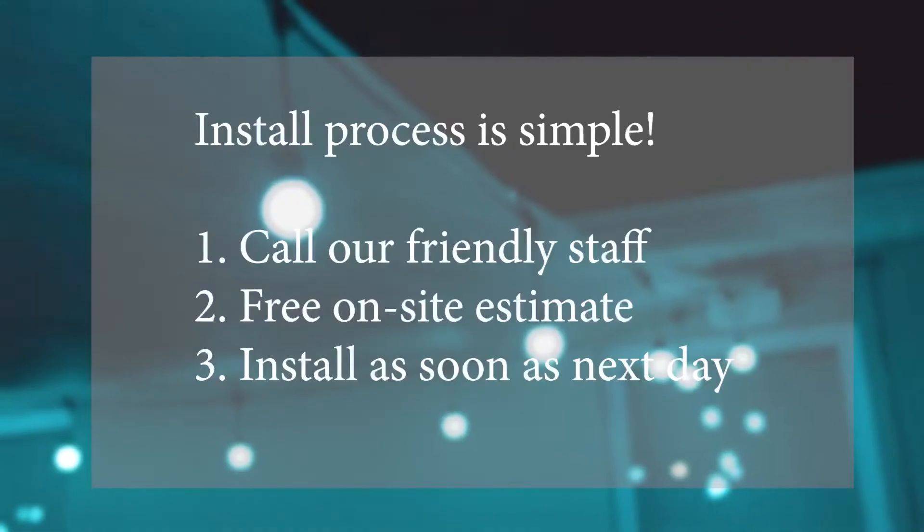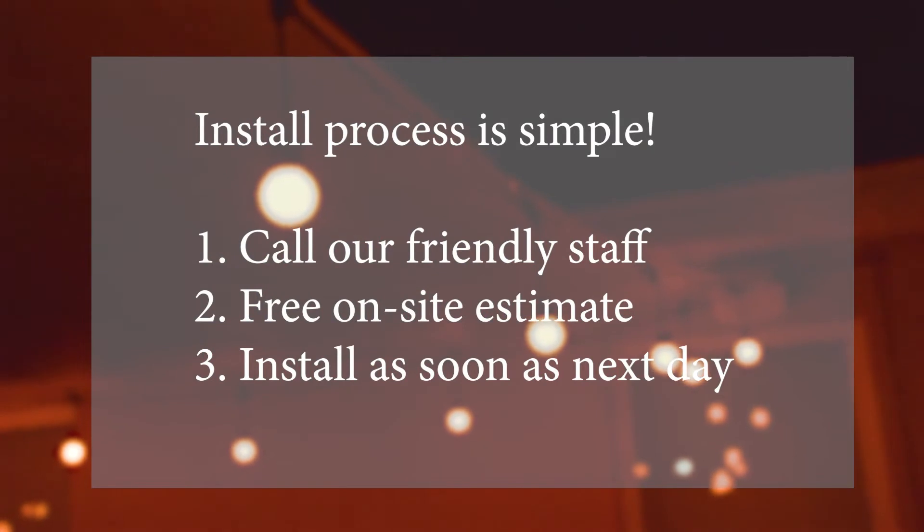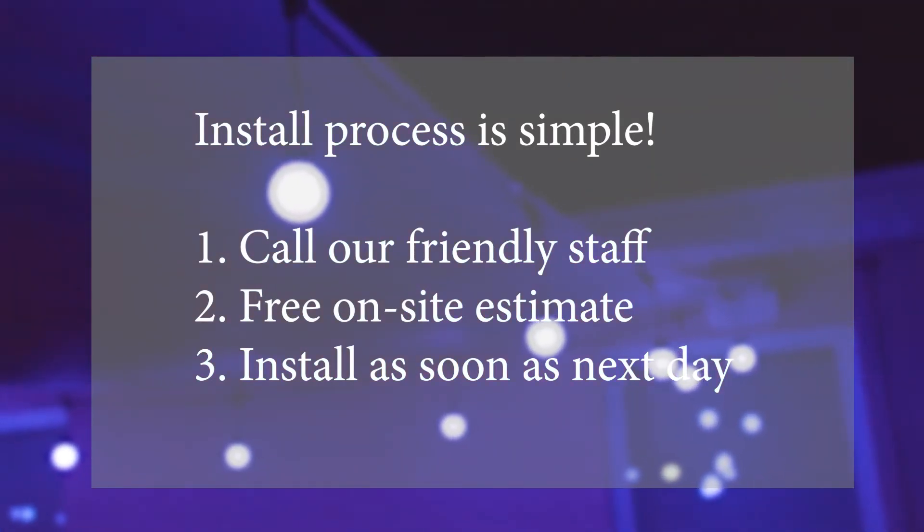If you like to be outdoors, if you like to entertain, bistro lights are a must-have. So when you're ready to get your lights installed, this process is really simple. Give our friendly staff a call, we'll set you up with an estimate, and we can be there the very next day to install your lights for you.